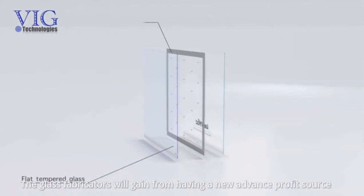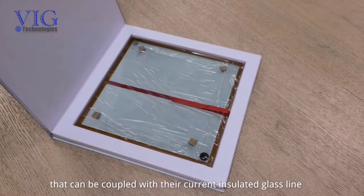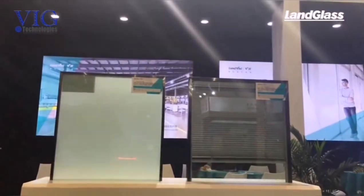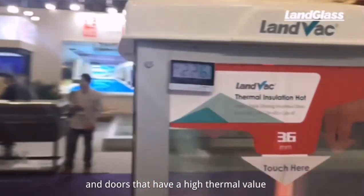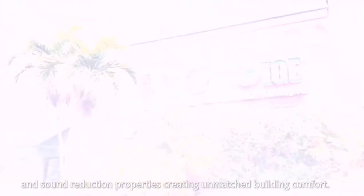The glass fabricators will gain from having a new advanced profit source that can be coupled with their current insulated glass line to fabricate even more profitable TVIG hybrids. Consumers will appreciate condensation-free windows and doors that have a high thermal value and sound reduction properties, creating unmatched building comfort.